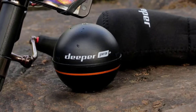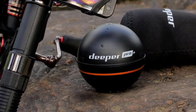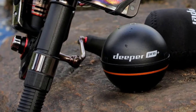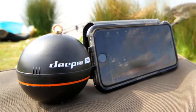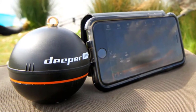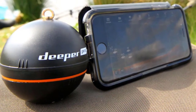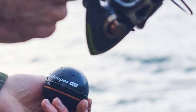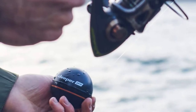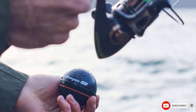Attach the Deeper PRL Plus Smart Sonar to the fishing line, sync it with a smartphone or tablet, and create bathymetric maps while sitting comfortably on the shore. Once you find the catfish's exact location, you can move closer via a small boat. Keep in mind that this device is an extension of the fishing line — it can only reach as far as the line goes, so do not expect to catch catfish hiding in deeper water.